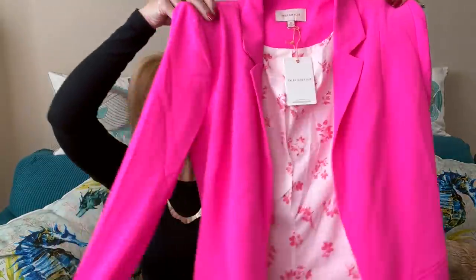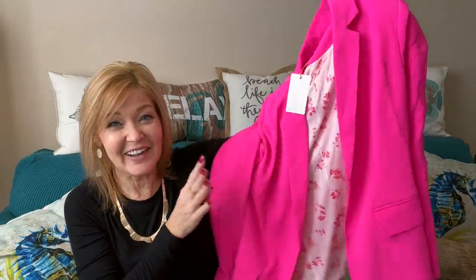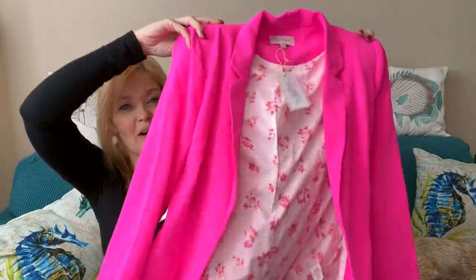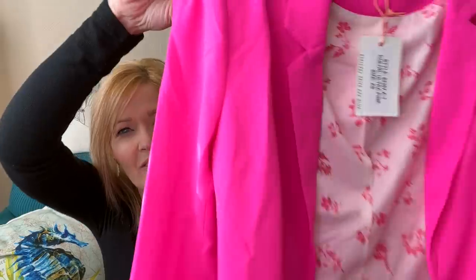Now for the bright, bright item! This is a blazer by Skies Are Blue — check this out — bright pink. I love it! I love it! This is so bright and cheery for the winter we're having right now. I absolutely love it.